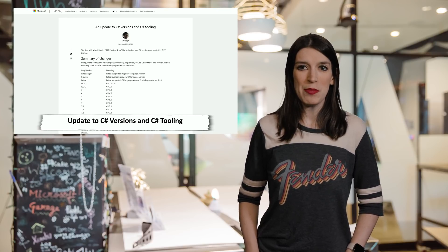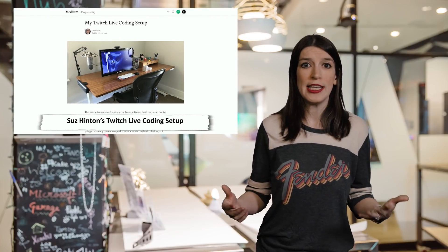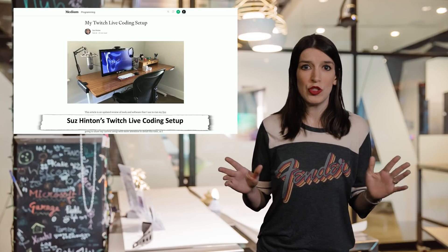Over on Medium this week, my friend and fellow Cloud Advocate Suze Hinton, aka Noopcat, wrote about her totally awesome Twitch live coding setup. Suze live codes on Twitch every Sunday morning and you should definitely tune in and watch, because her stream is awesome. The post is a really great guide to how she sets up her stream. Suze, honestly, you're my hero. Love you.